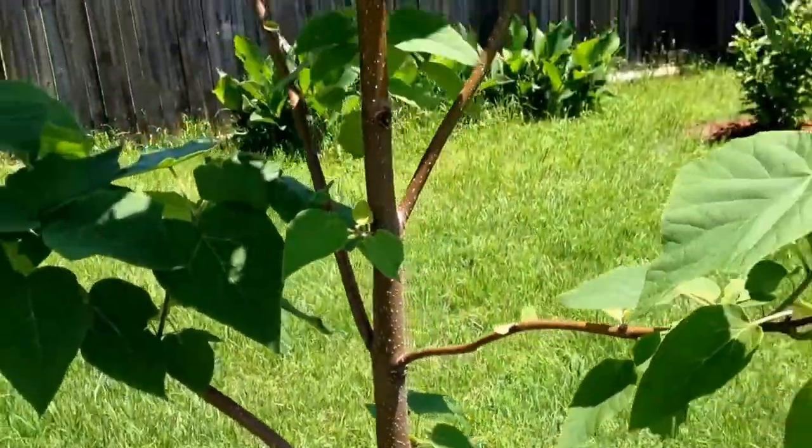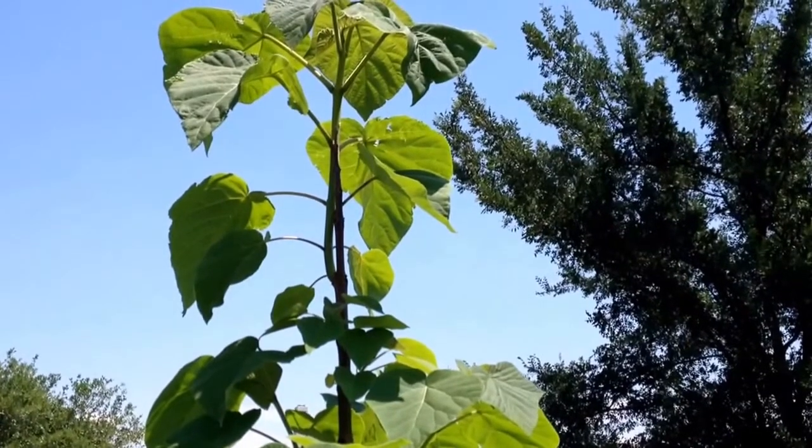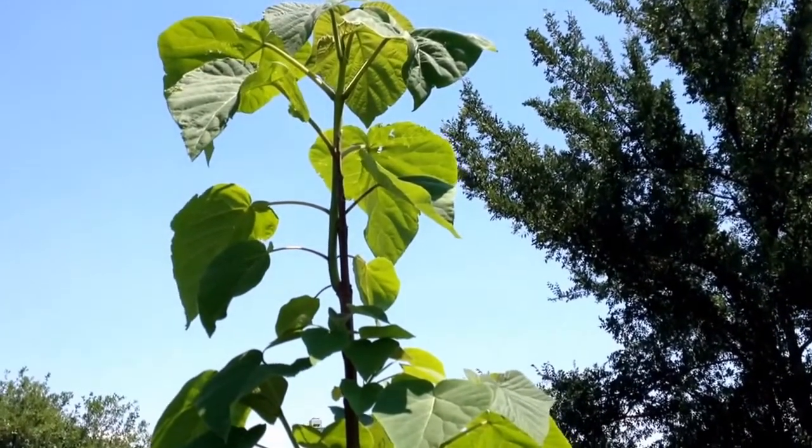So this is the May 1st update. She's well over my head and we'll see what happens by the end of the summer — maybe she'll be even taller, I don't know.